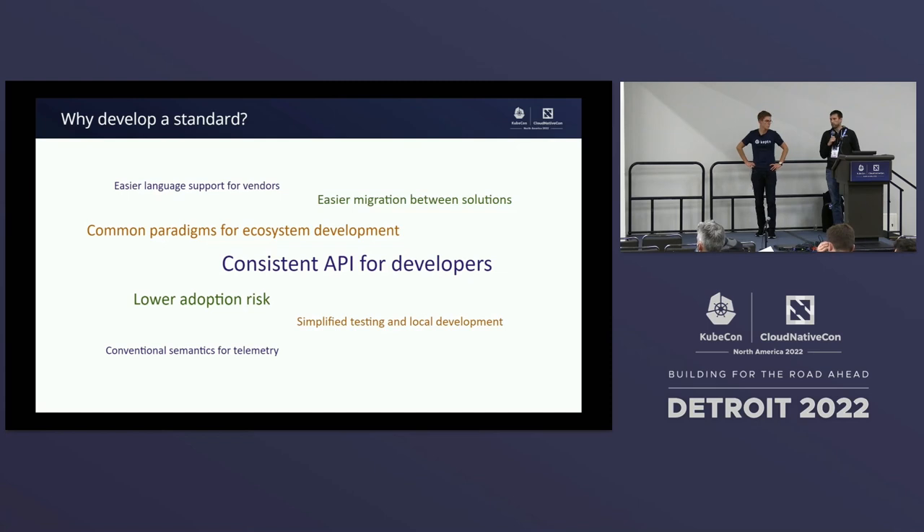It also lowers the adoption risk. If you're getting started with feature flagging, you don't have this code-level lock-in that makes it tricky to move between different providers. From a Dynatrace perspective, we actually have the ability to do telemetry data — since we have a single SDK, we can capture interesting data points on flag evaluation and provide that in monitoring solutions as well.